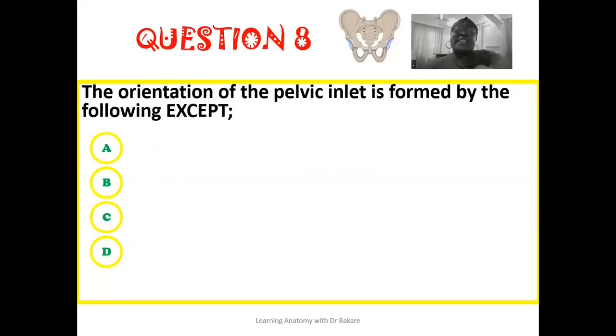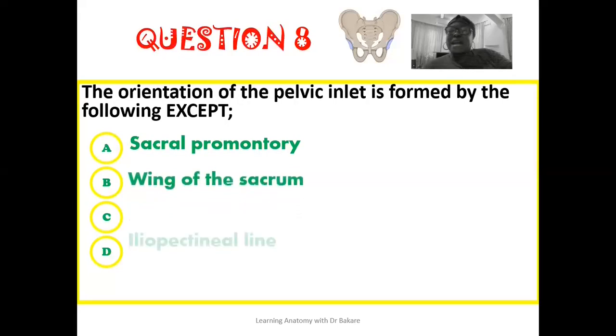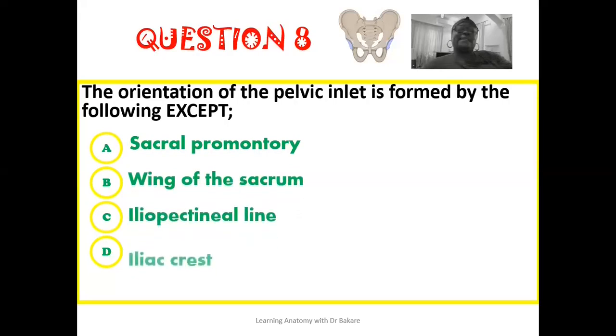The eighth question: the orientation of the pelvic inlet is formed by the following except — is it the sacral promontory, the wing of the sacrum, the iliopectineal line, or the iliac crest?